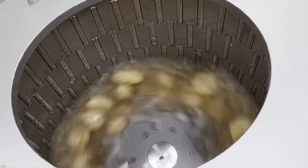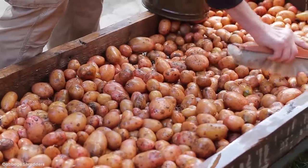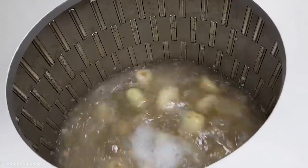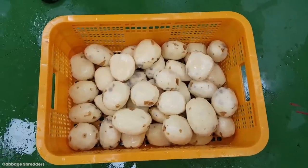A peeler of this size will process up to 880 pounds, or about 400 kilos, of potatoes per hour. So you can just imagine how many can be peeled by larger designs, or a series of these working at once.